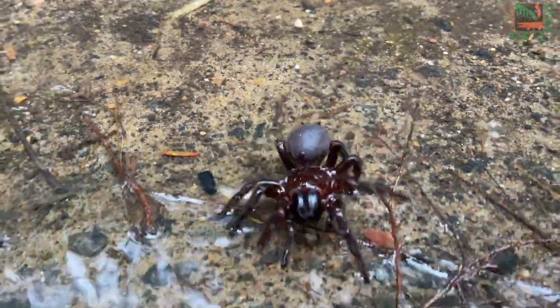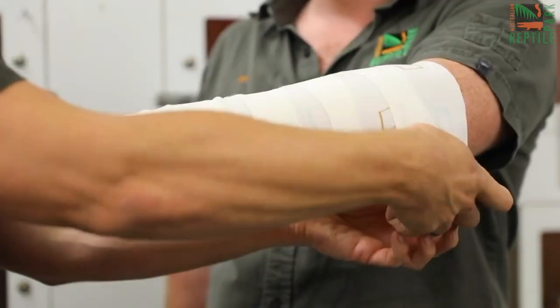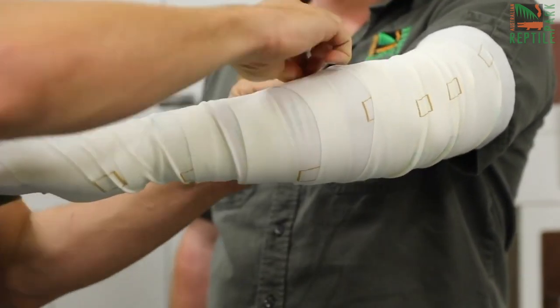During this increased funnel web activity, it's a great opportunity to brush up on your first aid — and it's exactly the same as snake bite first aid here in Australia, so all you need is a pressure bandage. Basically you go over the bite site three times, straight up the limb, immobilize and go straight to hospital.